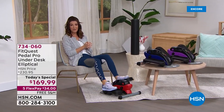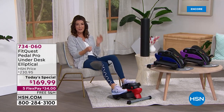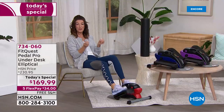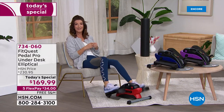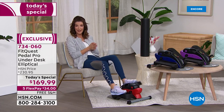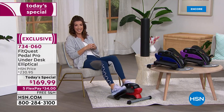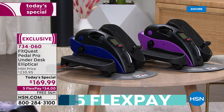This is the one you've been waiting for — the FitQuest under-the-desk elliptical. You loved it last March and it sold out by noon, so we brought it back as today's special. It's one of the most compact, easy-to-use pieces of workout equipment you'll find, and now you can have the convenience of a workout at home. It's sixty dollars off our regular price with interest-free flexible payments — get it home for just thirty-four dollars, and save nearly seventeen dollars on shipping.